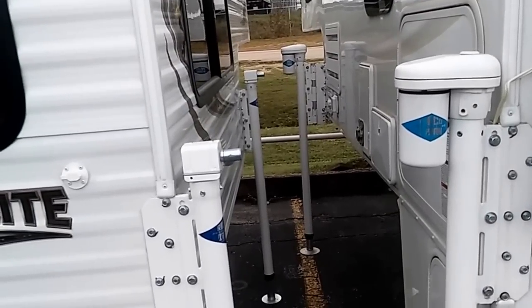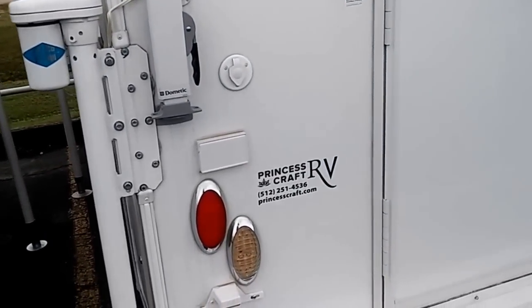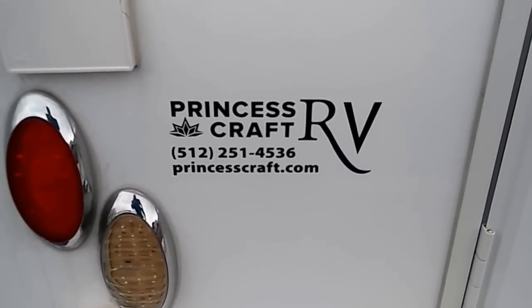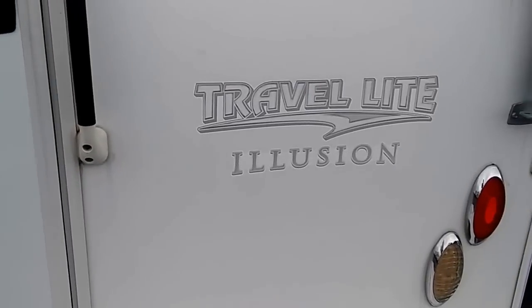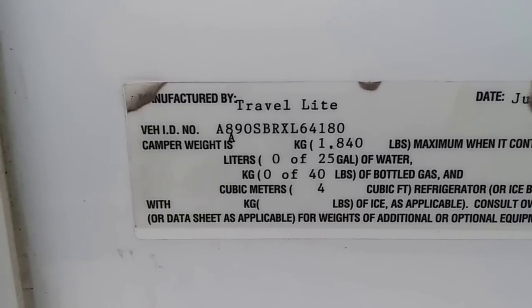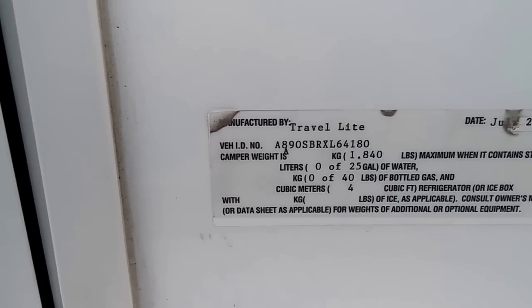And this one right here, we're going to look at this Cadillac. I'm sure this one's $20,000 or more. This is a Princess — well, that's the name of the dealership. You can go online to princesscraftrv.com and check these out. But this is a Travel Light Illusion — and I promise you it's an illusion to me because I ain't going to buy it. It shows it's an 890 SBRX, and the weight on this one shows to be 1,840 pounds.